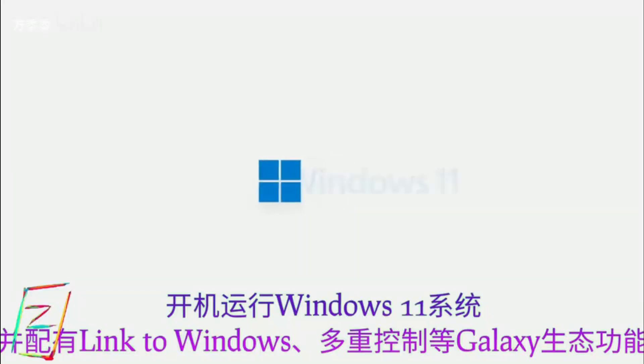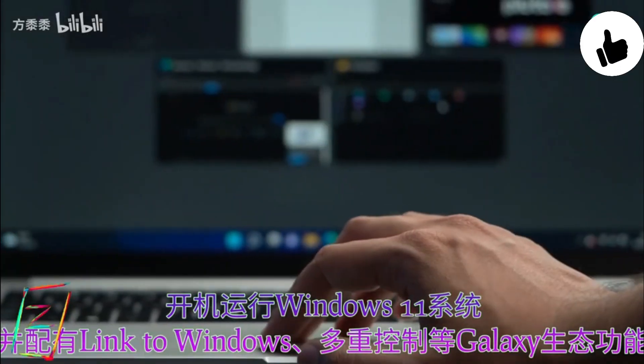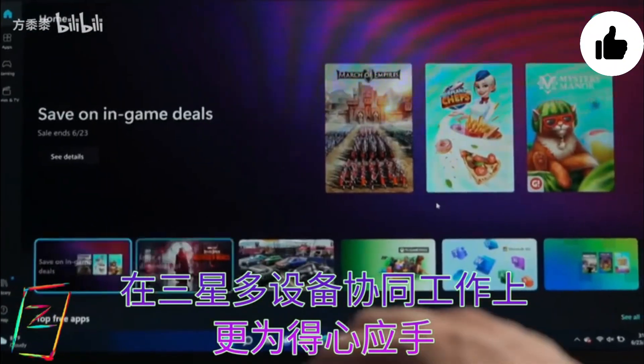While the chipset is 5G-enabled, Samsung has locked the modem for the Wi-Fi-only model, and the Galaxy Book 2 Go 5G will likely be released later this year.